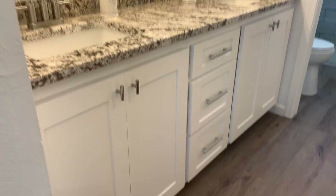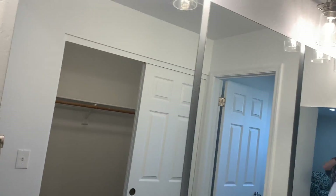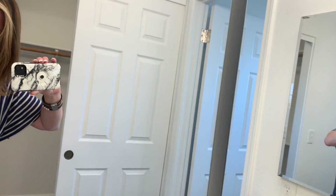Here we've got the dual sinks in the master retreat, undermounted, with that beautiful granite and white shaker style cabinets. Then a really cool setup with three separate mirrors.